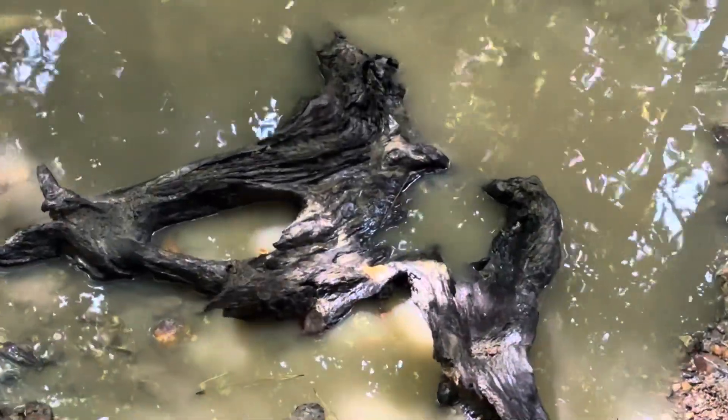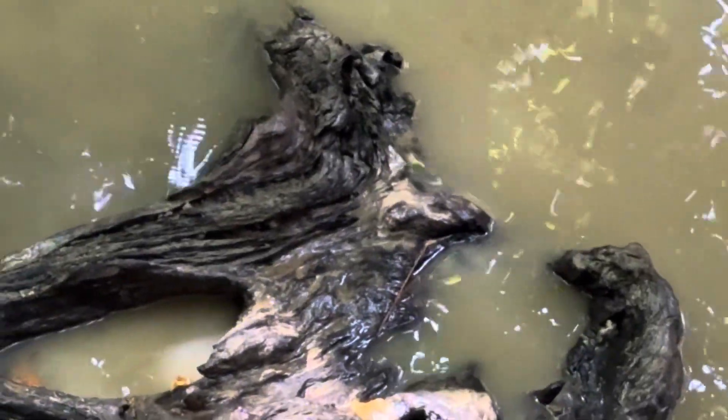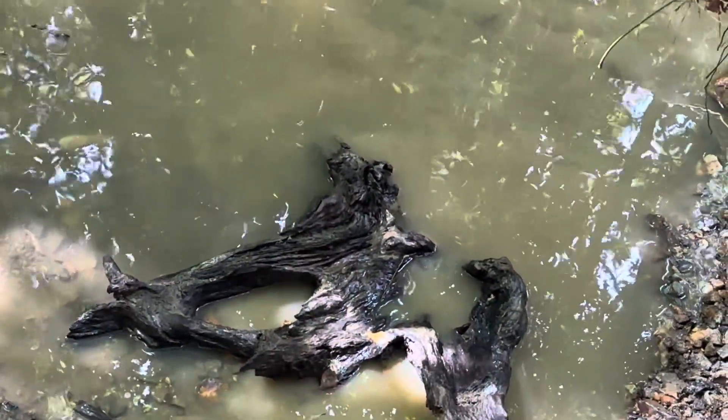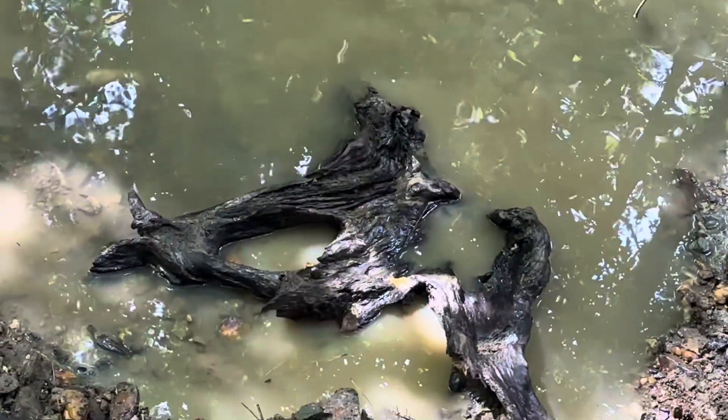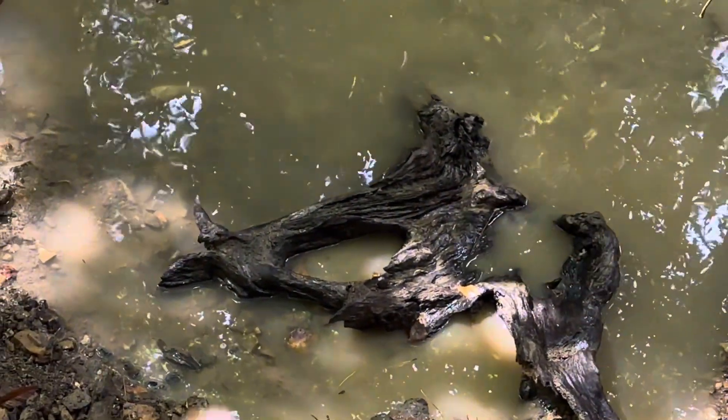Well, everyone, I'm a little out of breath because I've been working on pulling out this wooden carving here. You can see the big bird — the carved wooden bird with the beak right there. Of course, the carving for the eye, the tail.